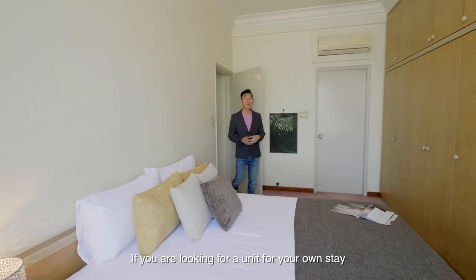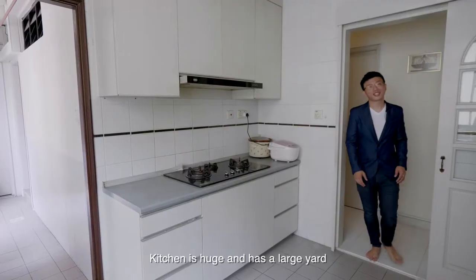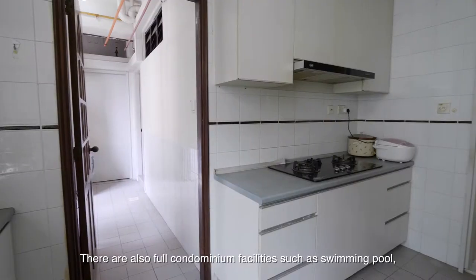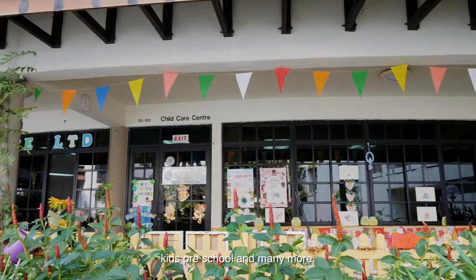If you are looking for a unit for your own stay, all the bedrooms in this unit are spacious and can easily fit a queen or king size bed. The kitchen is huge and has a large utility space to do laundry. There are also full condominium facilities such as swimming pool, barbecue pit, sauna, kids' preschool and many more.